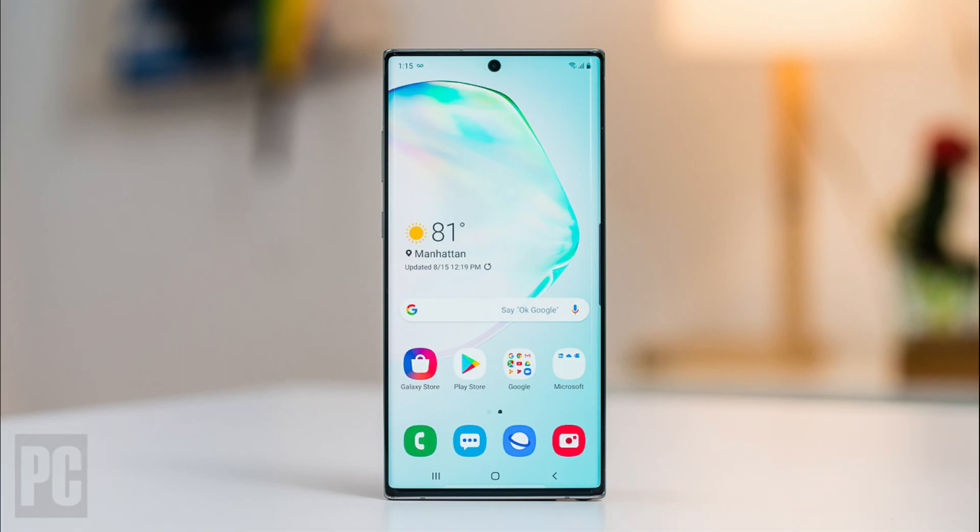Storage: 256GB or 512GB. Battery: 4300mAh. Rear Camera: 12MP + 12MP + 16MP + TOF. Front Camera: 10MP.